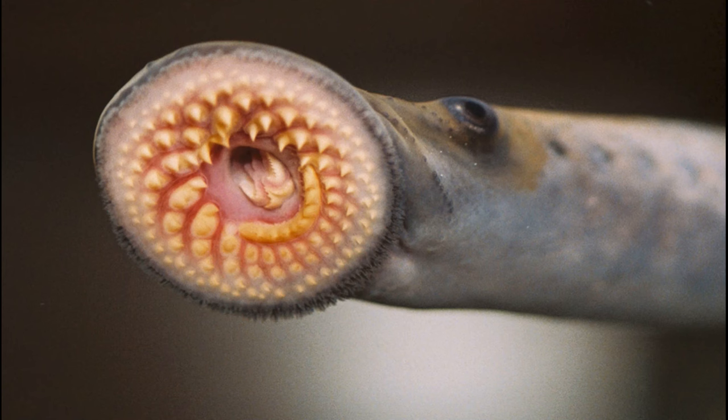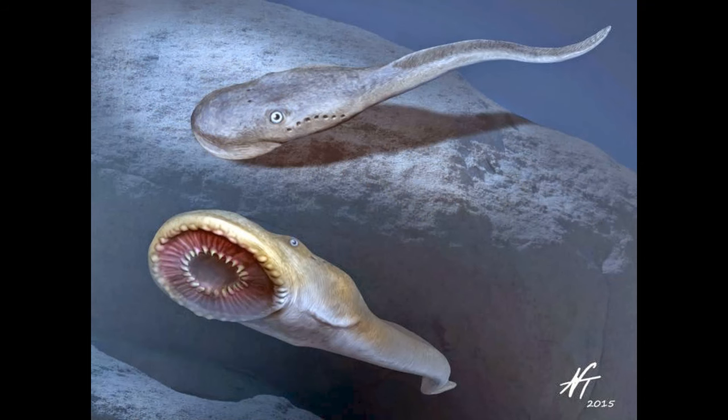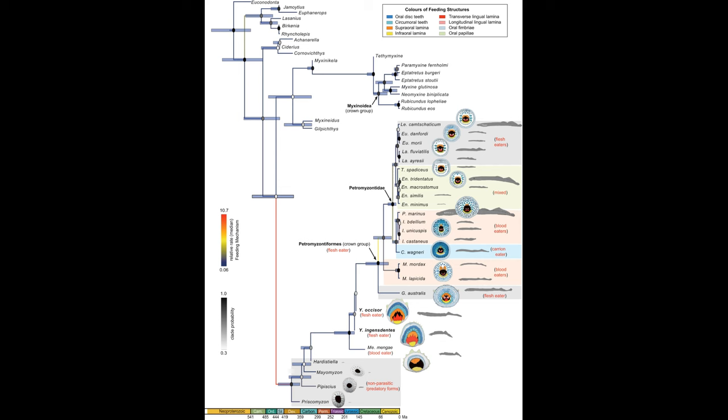Lampreys are able to adhere to prey with their circular mouth full of keratin teeth, but this structure didn't evolve until the Mesozoic. Paleozoic lampreys lack the teeth and ammocoete larvae of modern species, which may explain why Paleozoic forms like Priscomyzon were so much smaller than modern ones. A critical event occurred during the Jurassic: ray-finned fish evolved lightweight cycloid scales that allowed for more maneuverability. Whereas fish previously had either dermal denticles or ganoid scales, cycloid scales opened up a niche for parasitic animals to exploit. Thus we see the origin of lamprey teeth shortly thereafter — the development of an evolutionary arms race between ray-finned fish and lampreys.